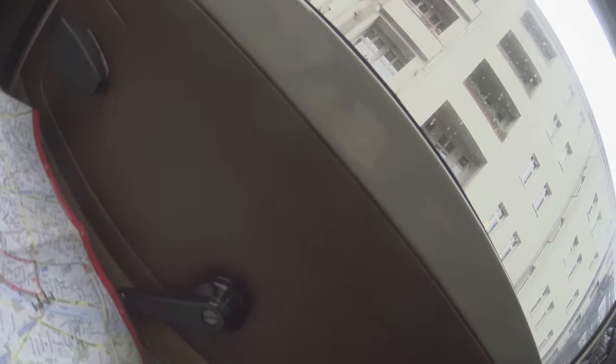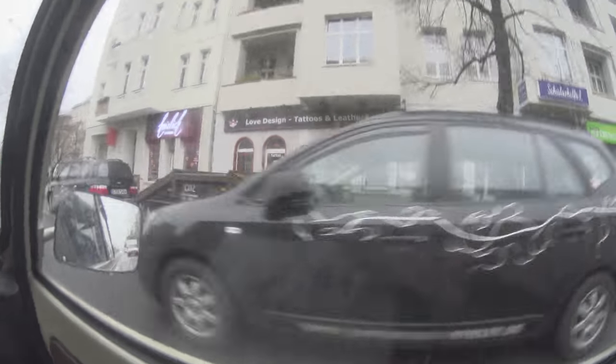That looks like a blanking plate for a radio. Oh, that's a hand hold! Don't hold it though because it looks like this entire thing is going to come off. The car itself is made out of Duroplast, so it's basically like a communist version of fibreglass.